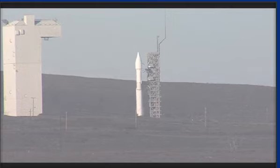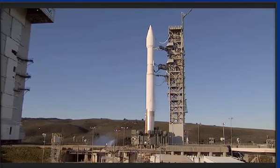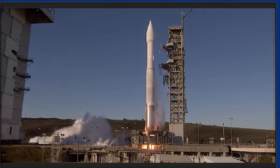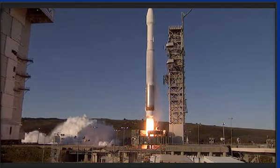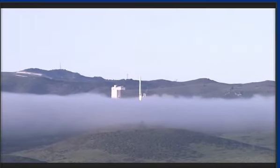13. T-minus 10. 10, 9, 8, 7, 6, 5, 4, 3, 2. We have ignition and liftoff of the United Launch Alliance Atlas V rocket carrying the Defense Meteorological Satellite Program mission for the United States Air Force.